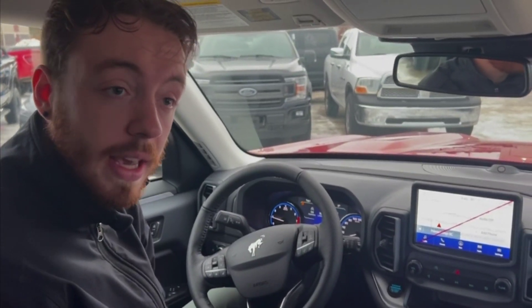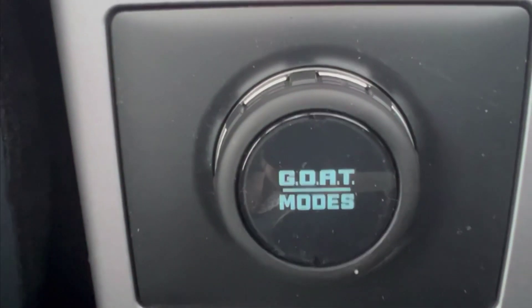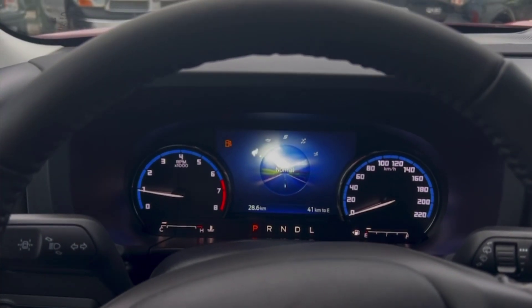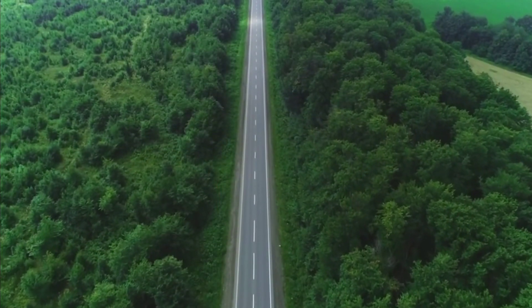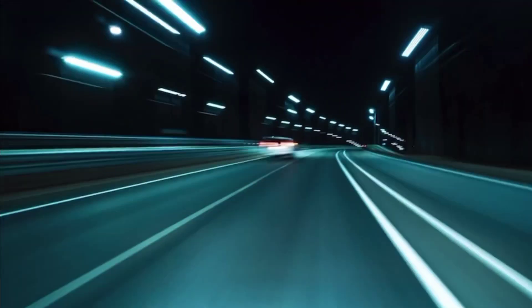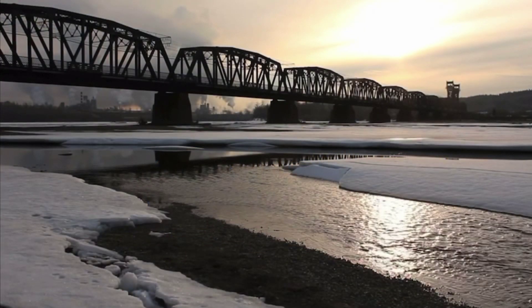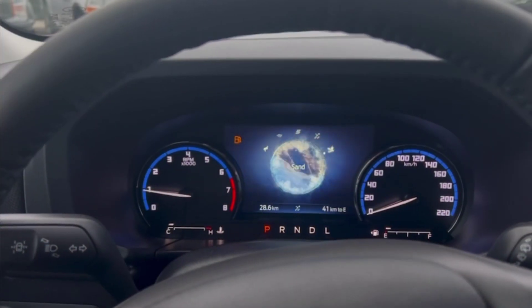All right, let's take a look at the selectable drive modes in a Bronco Sport. They're called the GOAT modes. This Bronco has five different ones: there's Normal, Economy for on the highway, there's Sport, there's Slippery for those icy days, and there's Sand.